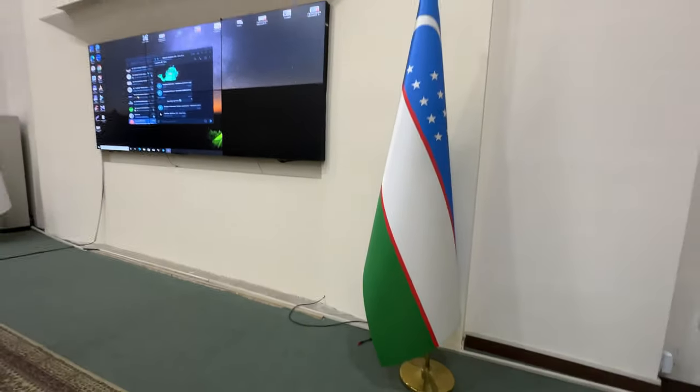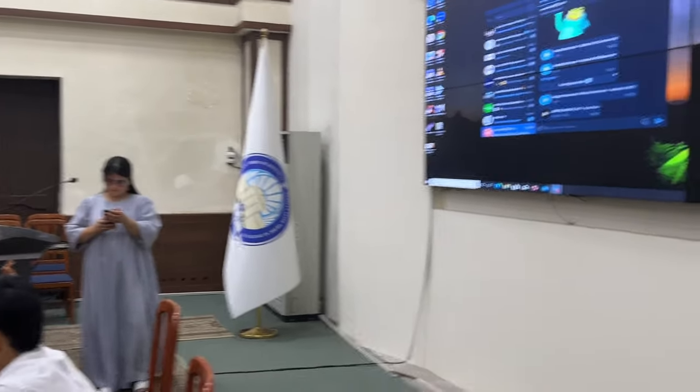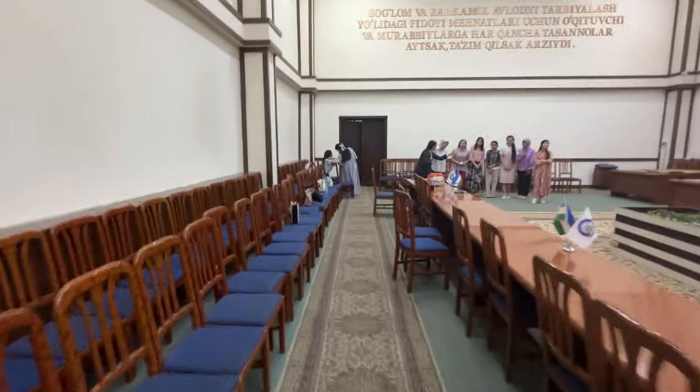This is the Uzbek nationality flag and this one is our university flag. This is the meeting hall.